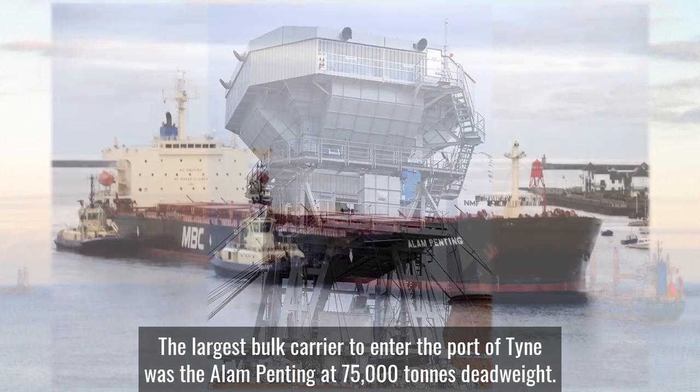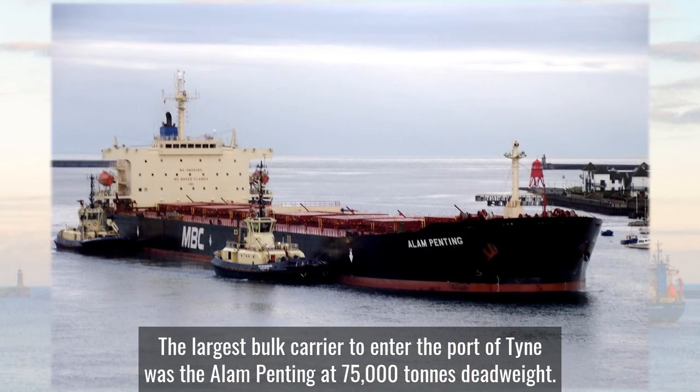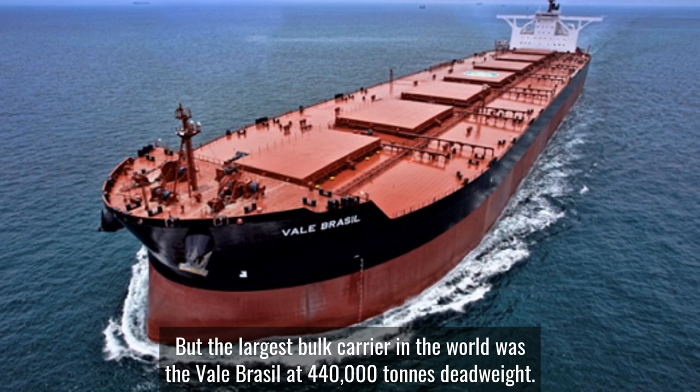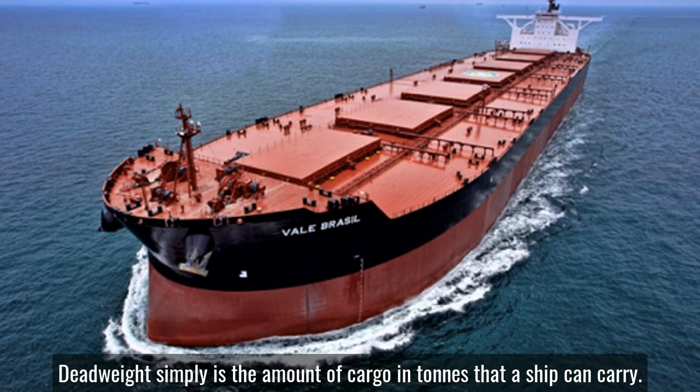The largest bulk carrier to enter the Port of Tyne was the Allen Penting at 75,000 tonnes deadweight, but the largest bulk carrier in the world was the Vale of Brazil at 440,000 tonnes deadweight. Deadweight simply is the amount of cargo in tonnes that a ship can carry.